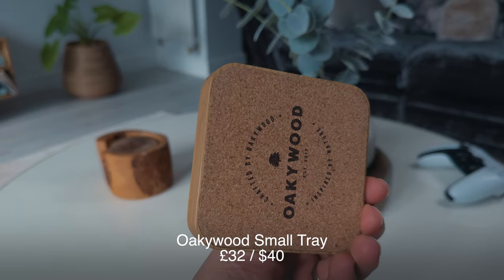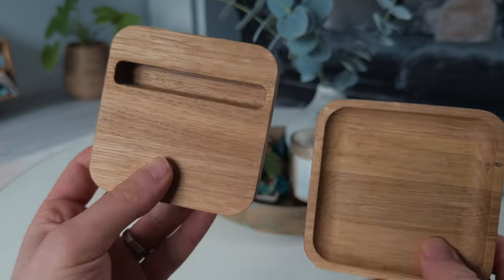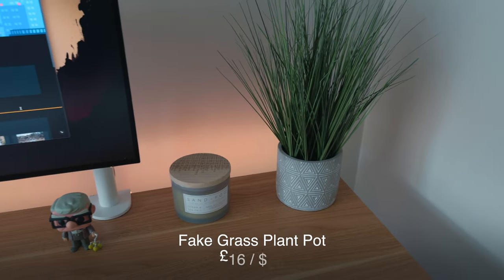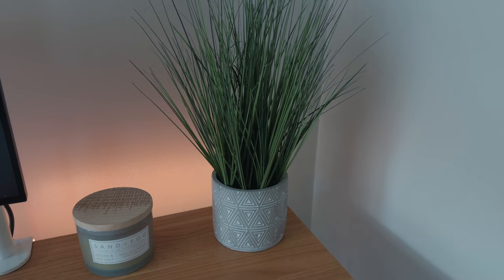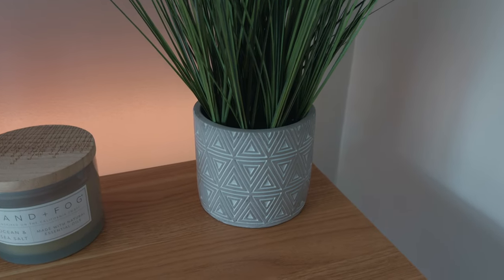Next is a small tray from Oaky Wood — they make a whole bunch of little trays, including a phone holder tray, and they magnetically connect together. It's where my AirPods Pro normally live, giving me a little place to organize my stuff. I've also got a fake grass plant pot from British retailer Marks and Spencer. It adds a bit of greenery and life to the desk — studies suggest having plants around boosts your happiness and therefore your productivity.